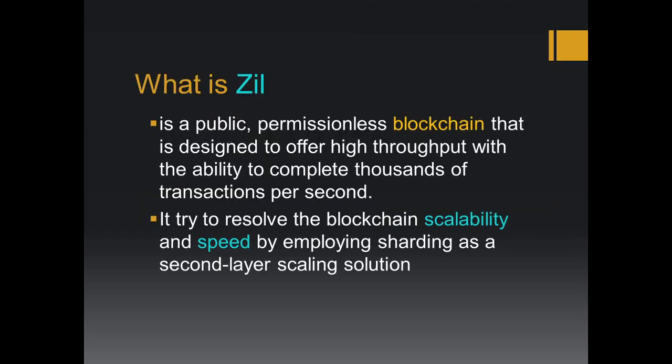What is Zilliqa? ZIL is a public permissionless blockchain that is designed to offer high throughput with the ability to complete thousands of transactions per second. If you are in crypto, you know that cryptocurrency at the moment has an issue of scalability. Zilliqa is trying to achieve that, but they are using different techniques — specifically, sharding as a second layer scaling solution to resolve blockchain scalability and speed.